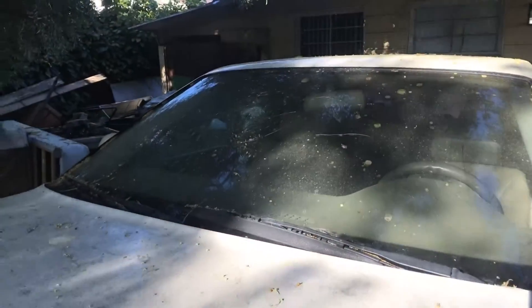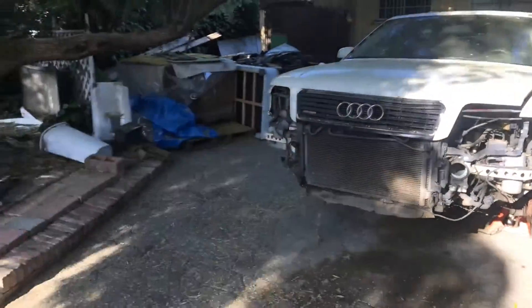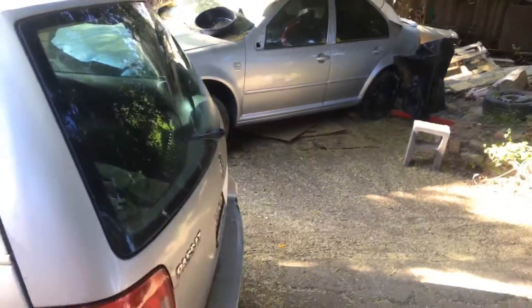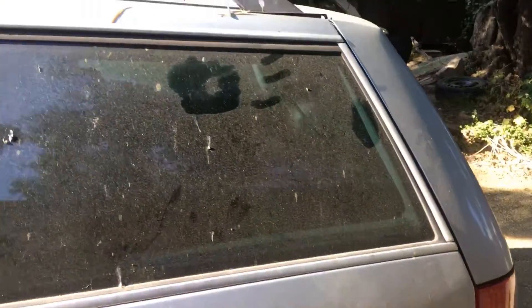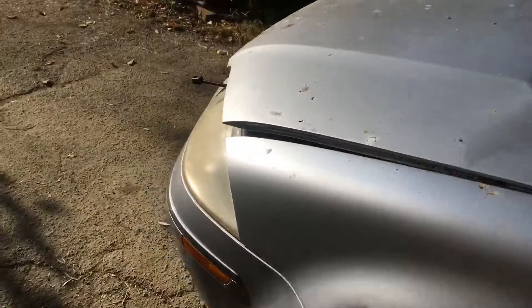Here's the Audi, just sitting there needing attention. I got my Passat moved today — it still has that oil warning lamp and everything, but everything was going well today.